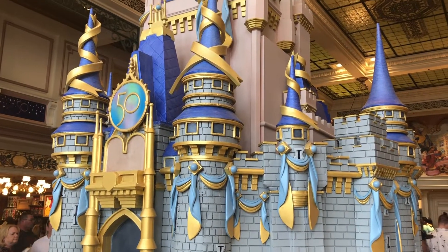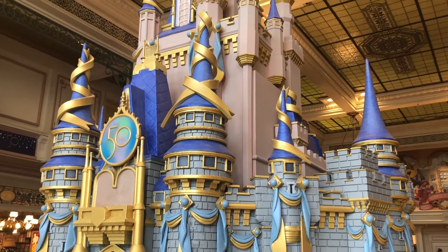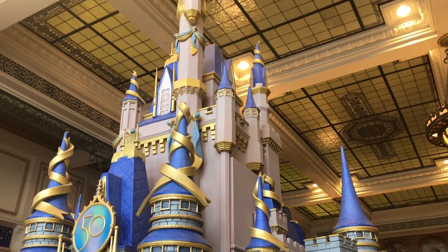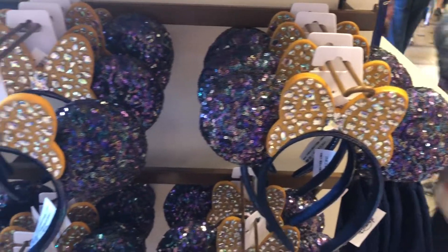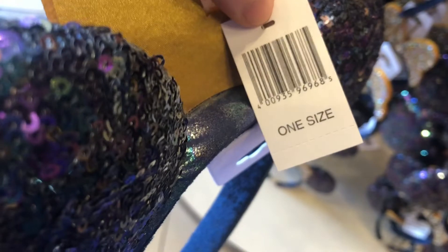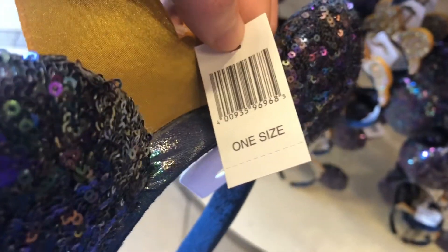Here we have a model of the 50th Anniversary Cinderella's Castle. Look how beautiful and how detailed this is — it's so big. And here we have the blue and gold 50th Anniversary Minnie Mouse ears. These ears are fantastic and they didn't have a price tag, but I could guess they're around $25.